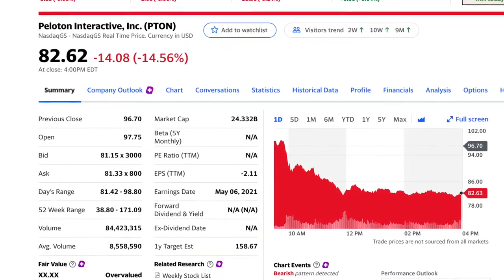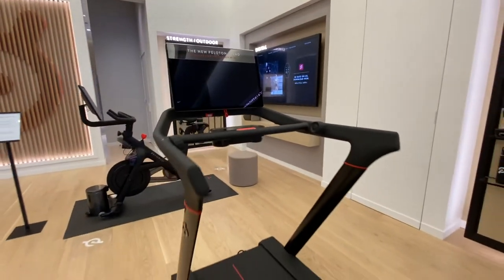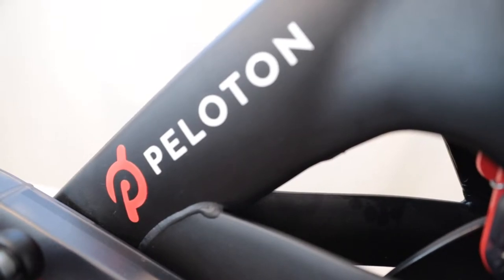As for my thoughts on all of this — I'm personally still in shock. I tested both of their treadmill models in store just a few months ago and was seriously considering purchasing the lesser-priced Tread model when it was released in my area. That estimated release date was going to be in May of 2021, and honestly I hadn't thought anything of it safety-wise regarding purchasing one of the Treads.